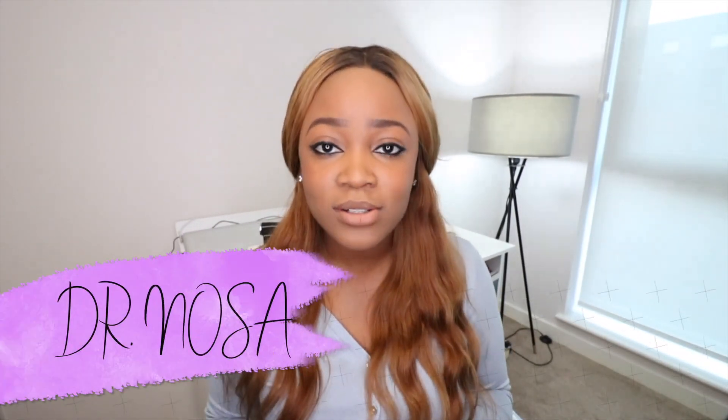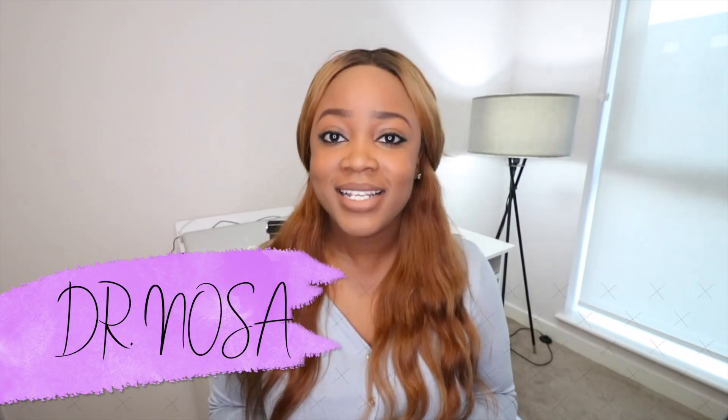Hi guys, welcome back to the channel. If you're new here, my name is Nursa, I'm a doctor in the UK and I make videos on medicine and lifestyle. In this video I'm going to be convincing you — and not confusing you — as to why I think every student, every professional, every entrepreneur, basically everyone would benefit from having an iPad and Apple Pencil in 2020.